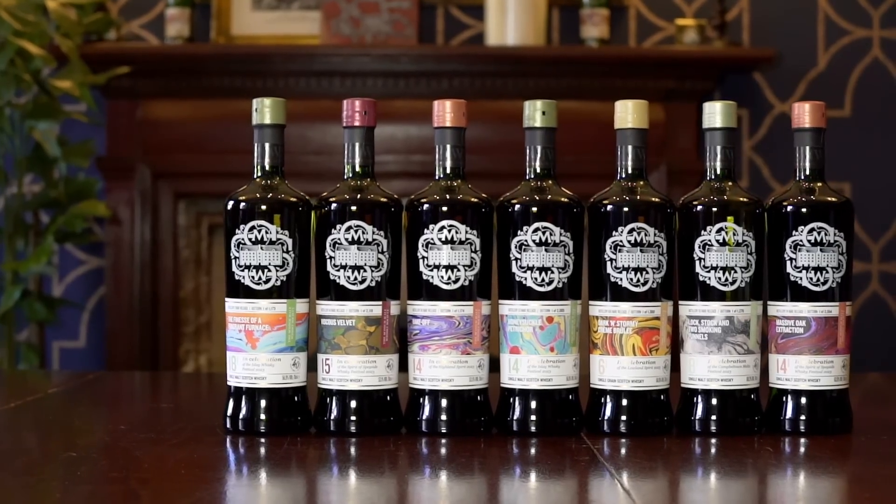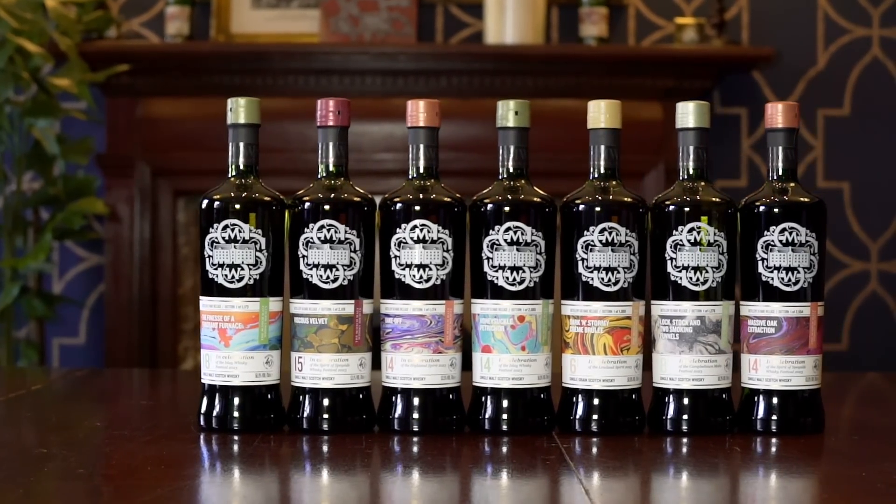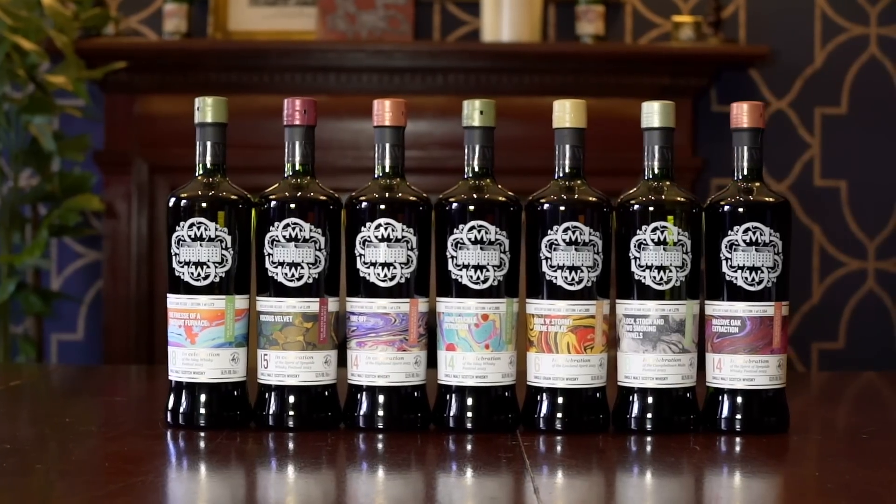We've got a great selection this year, a mixture of small batch products and single cask products. There are seven small batches put together using five to ten casks in each case. It gives you a chance to experiment with different flavours, putting different things together, different cask types. We really wanted to share these whiskies on a more global scale, and the festivals are about bringing people together — we wanted these whiskies to do that in slightly larger volumes.